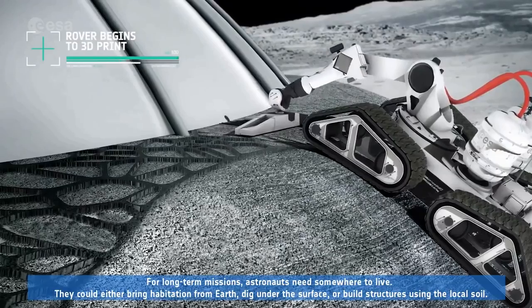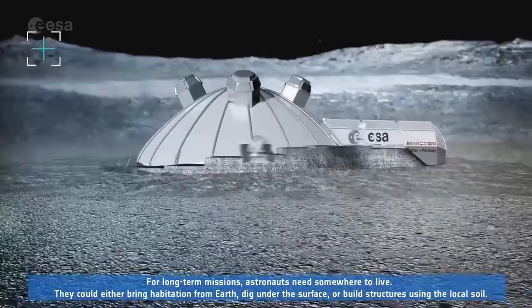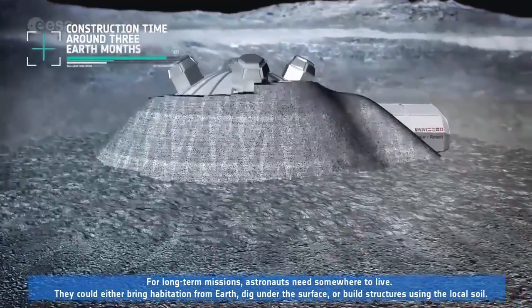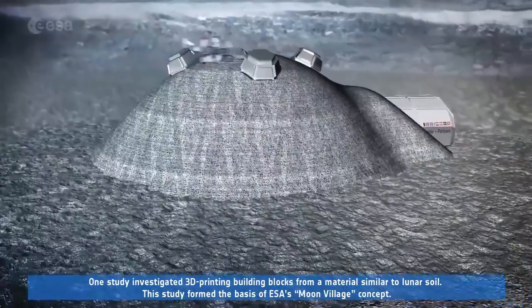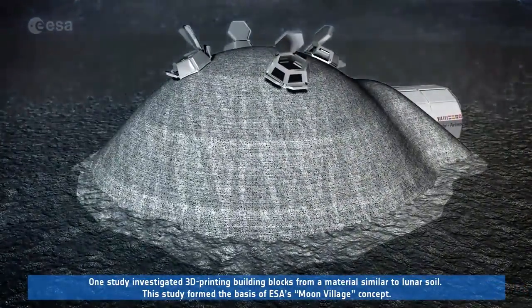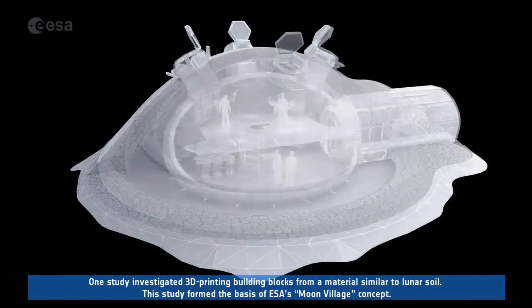For long-term missions, astronauts need somewhere to live. They could either bring habitation from Earth, dig under the surface or build structures using the local soil. One study investigated 3D printing building blocks from a material similar to lunar soil. This study formed the basis of ESA's Moon Village concept.